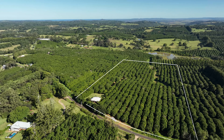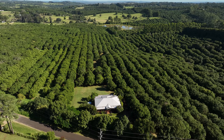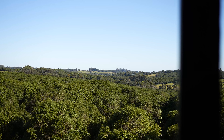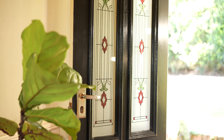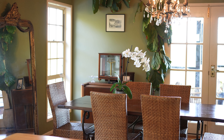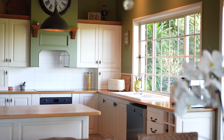Set amidst 25 acres of fertile land with a thriving macadamia orchard, this gorgeous Federation-style residence claims a stunning elevated position with sweeping valley views. Exuding all the hallmarks of heritage style with polished floors, French doors and stained glass, it's an elegant homestead offering the perfect mix of luxury and relaxed country living.